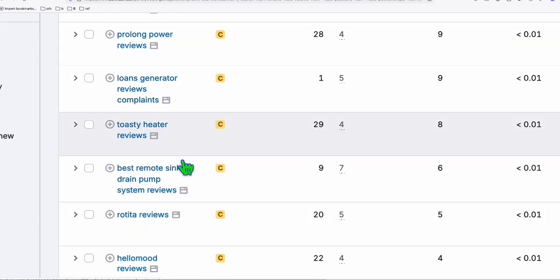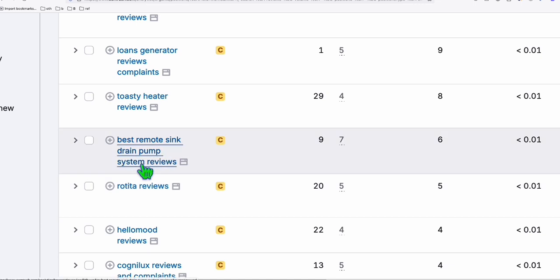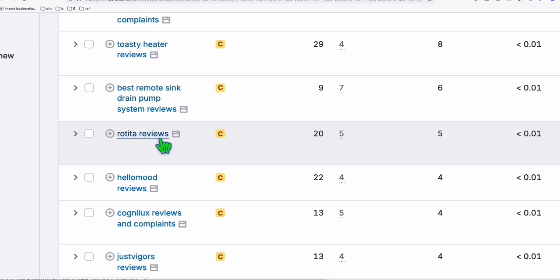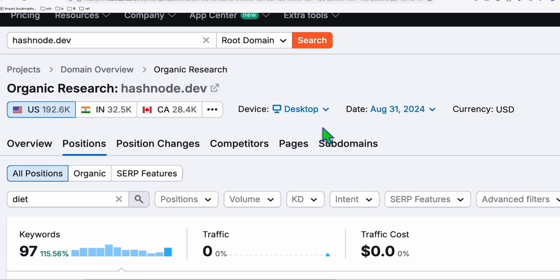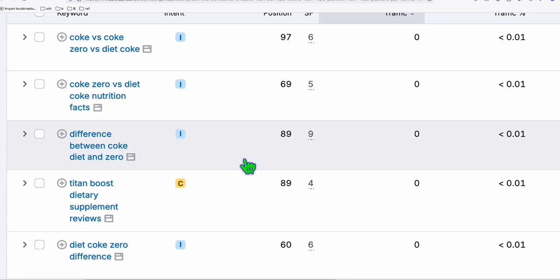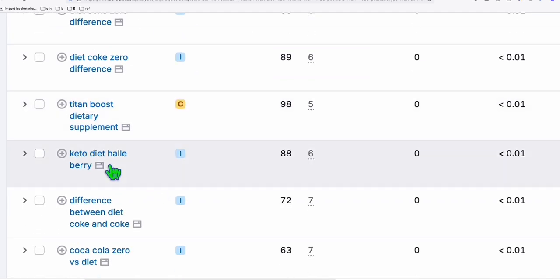As you see right here, there are toasty heater reviews, best remote sink drain pump reviews — these keywords are ranking. And we know that using review terms can easily bring us affiliate commissions right here. It is also ranking for the term diet, and if you scroll down right here, there are also hundreds of traffic ranking for these types of keywords.